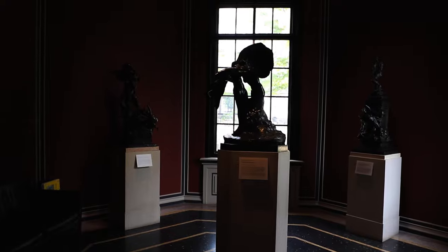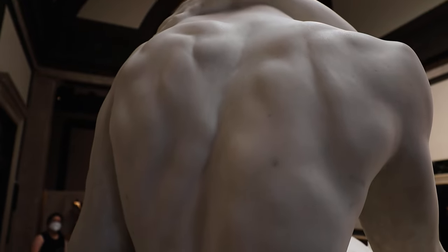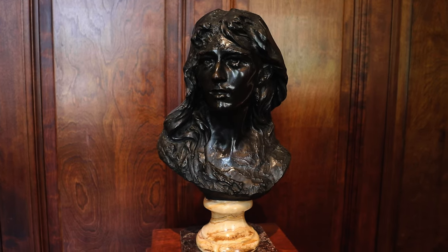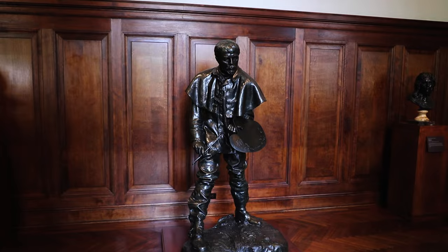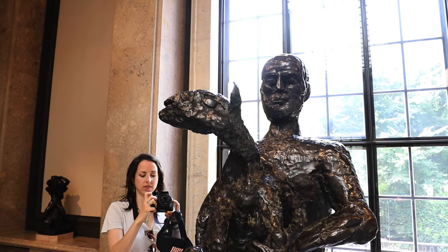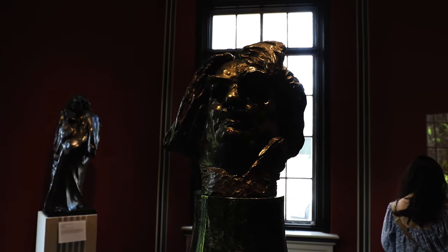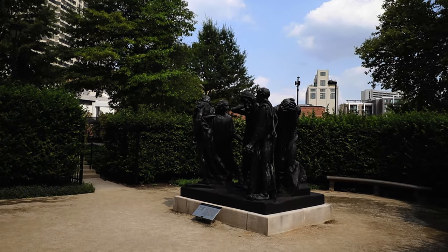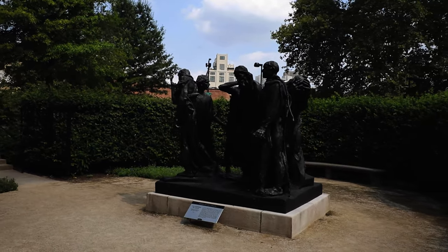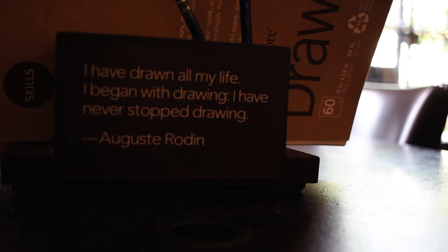The hallmarks of his style, however — an affinity for the partial figure, a focus on formal qualities and relationships, and a desire to retain the marks of sculptural process on his finished works — were revolutionary.